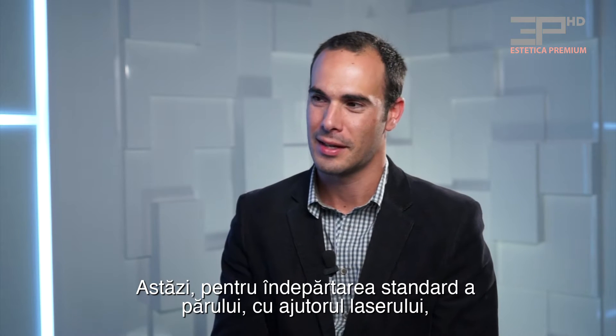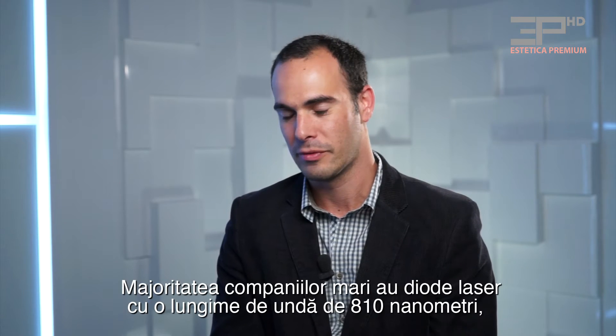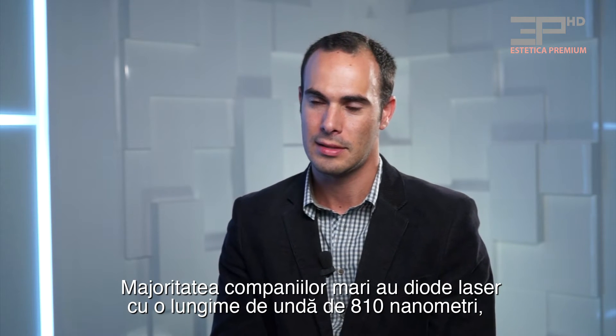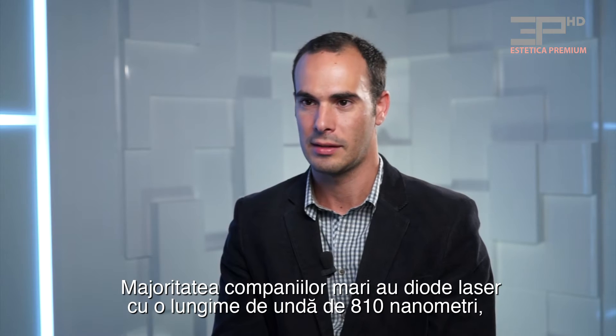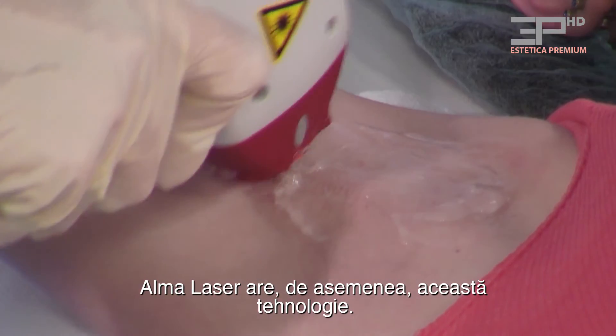Today the standard hair removal, the laser hair removal, is the diode laser. Most of the big companies have a diode laser with a wavelength of 810 nanometers. Alma laser also has this technology.